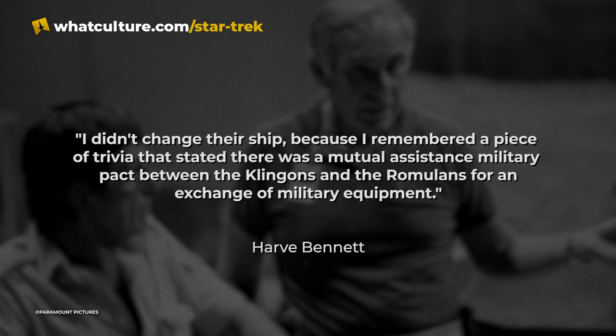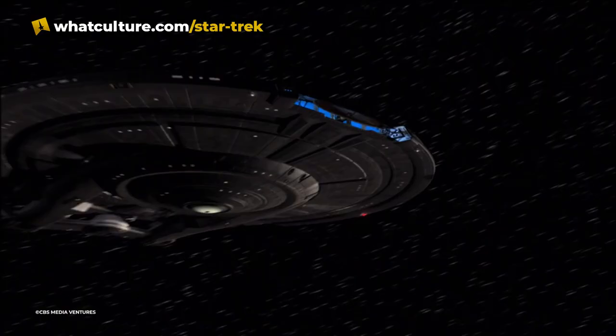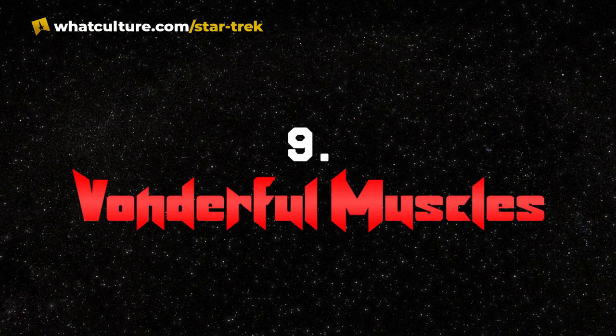In the version of the script that was filmed and released, the Bird of Prey was simply a Klingon Bird of Prey with no reference to the Romulan connection whatsoever. There was, however, an in-universe explanation. According to writer-producer Harv Bennett: 'I didn't change their ship because I remembered a piece of trivia that stated there was a mutual assistance military pact between the Klingons and the Romulans for an exchange of military equipment.' Bennett's explanation would remain as part of Fanon for decades, until Star Trek Enterprise came along and showed the Klingons using 22nd century variations of the Bird of Prey, thus completely retconning that in-universe explanation.